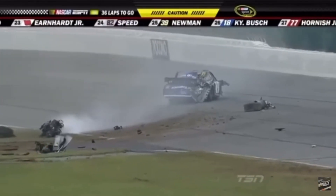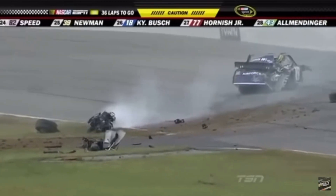Man, look at this car. Further back, Elliot Sadler. And look at this — the engine is out of this thing.